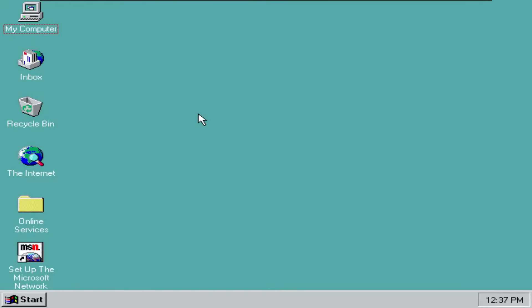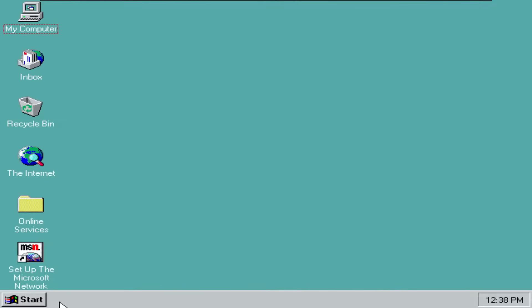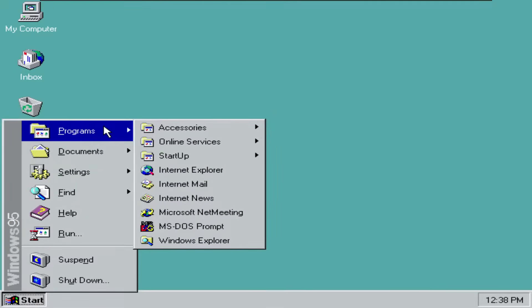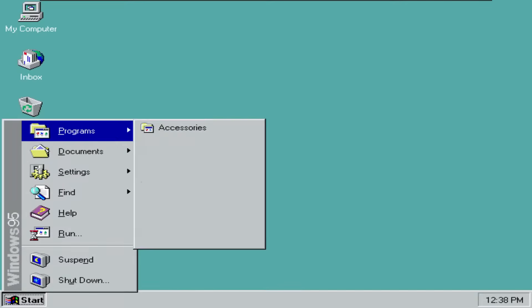Here we are in the lovely Windows 95. Windows 95 was actually when this famous taskbar made its first appearance, and this same taskbar is featured in Windows 98, Windows ME, and Windows 2000. This is the first ever Windows start menu, and as you can see, it isn't very different to today. You can say that this interface is actually pretty good.